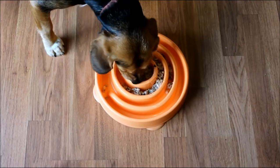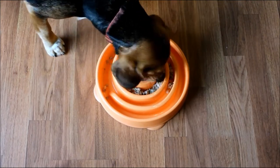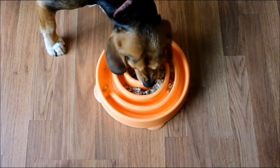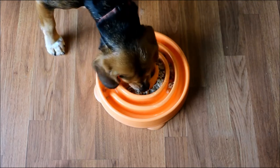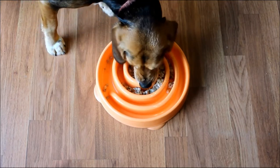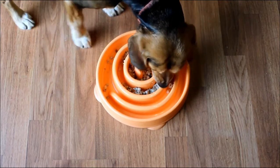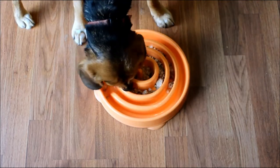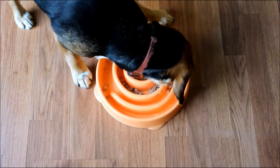Our dogs really enjoy the Nom Nom Now. I think because of the fresh food, probably any dog is going to enjoy it, even the pickiest of eaters. It's obviously much more convenient than making your own food at home. This is made in California with human-grade ingredients — no artificial preservatives, no fillers. So it's much healthier than most commercial diets, and the meals are made fresh each week from whole food that's restaurant quality and never frozen.